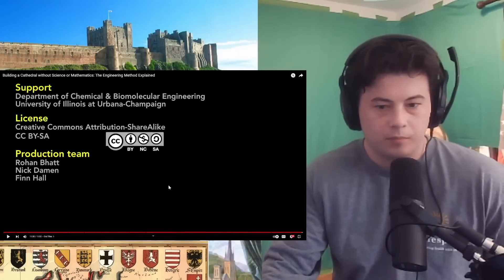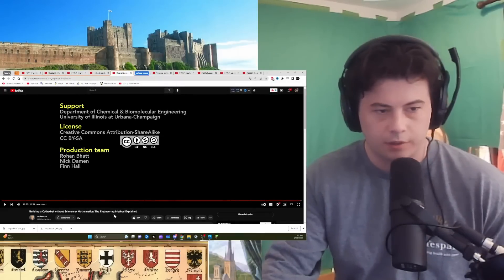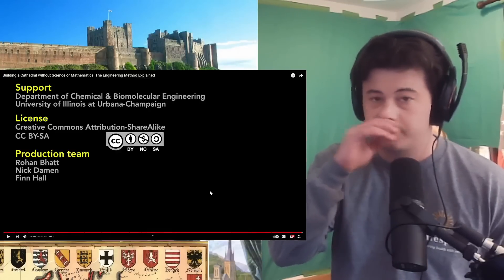Thank you very much, Bill. So, a really cool video. I'm going to subscribe if I'm not — I already am, okay good. I'm sure my ADHD probably got a bit annoying, or just my attention span.